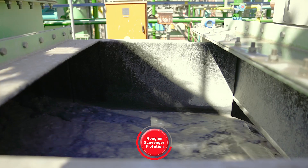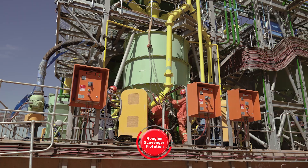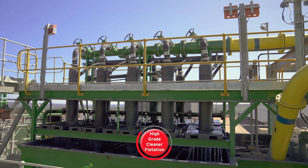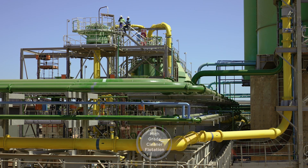The fast-floating and liberated copper sulphide particles are recovered onto the rougher flotation concentrate, and then moved to the high-grade cleaner flotation. The scavenger low-grade concentrate moves to scavenger cleaner flotation.